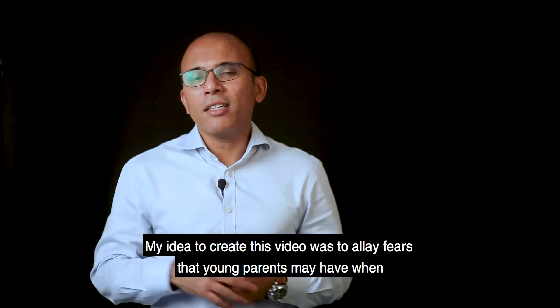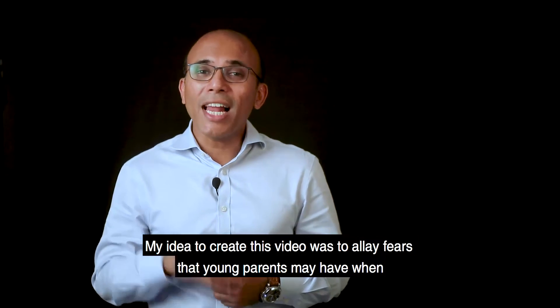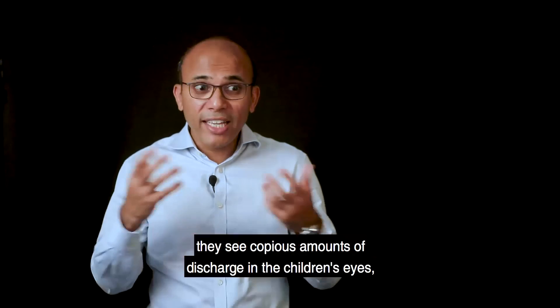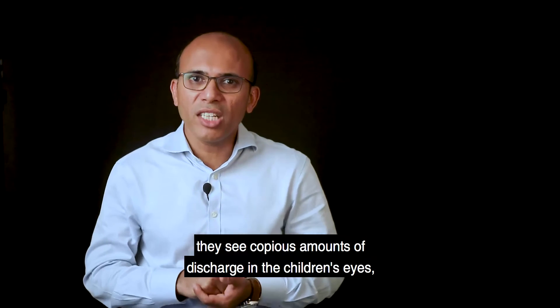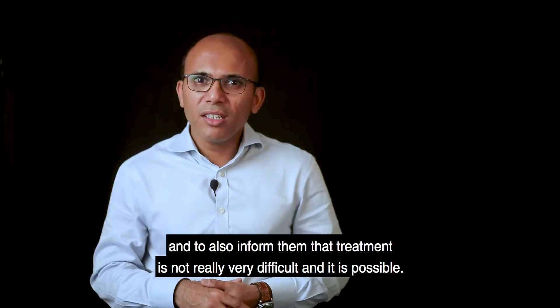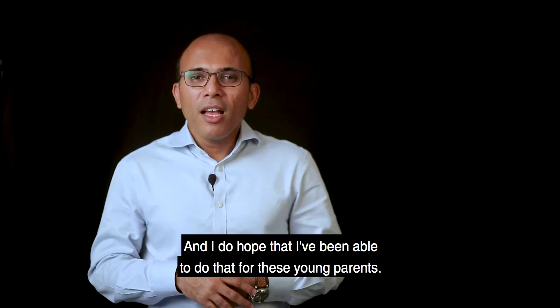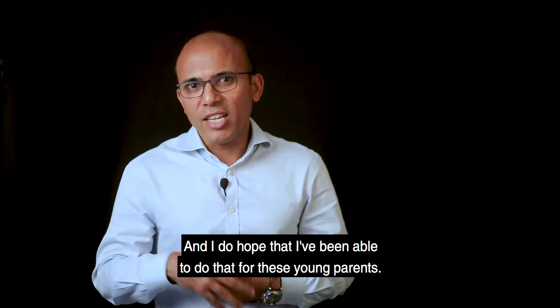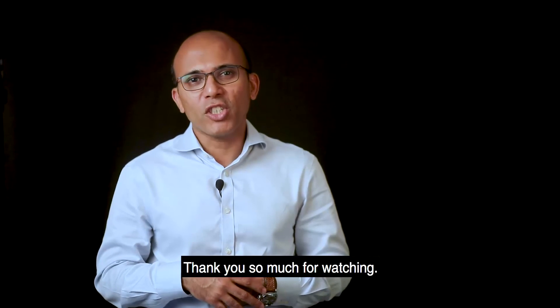My idea in creating this video was to allay fears that young parents may have when they see copious amounts of discharge in their children's eyes, and to also inform them that treatment is not very difficult and it is possible. I do hope that I have been able to do that for these young parents. Thank you so much for watching.